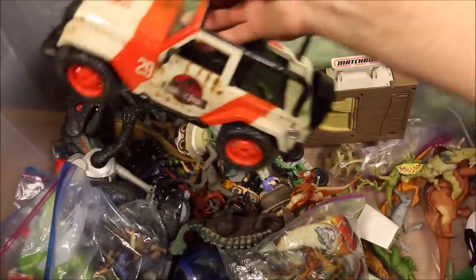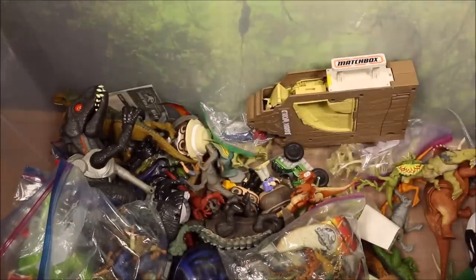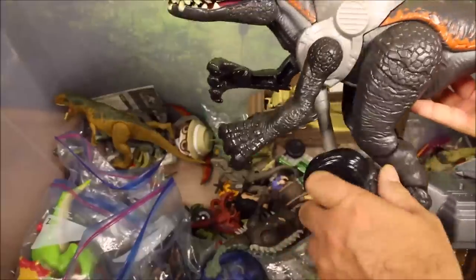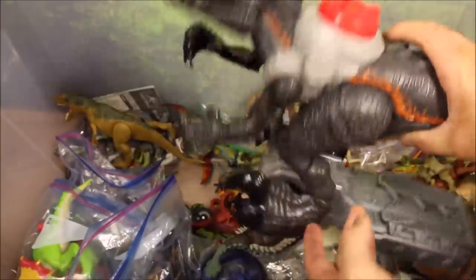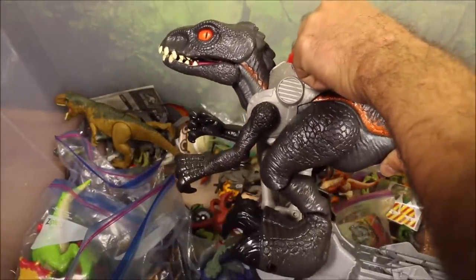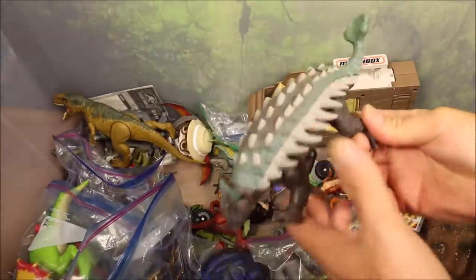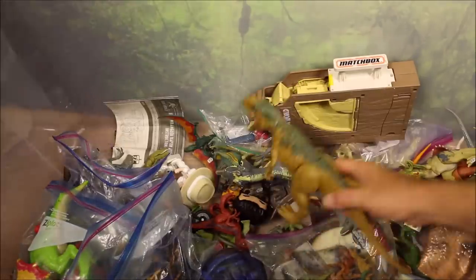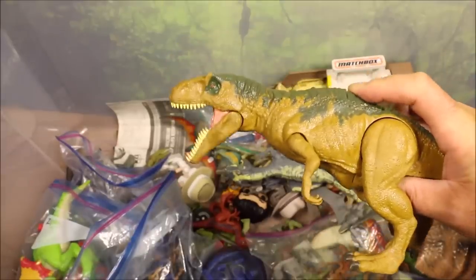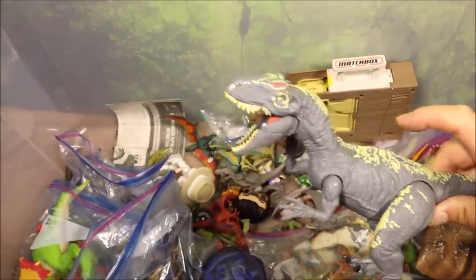Over here I have a Jurassic Park remote control Jeep with mud splattered all over it, and a big huge Imaginext Indoraptor. This guy actually comes with a Jeep and will chase it — it looks almost like he's riding a bicycle when running, it is hilarious. And then we have a big huge Ankylosaurus with swinging club tail, a Metricanthosaurus with chomping action and sound, a chomping Allosaurus with chomping action and sound, and an awesome Jurassic World Matchbox portable set.